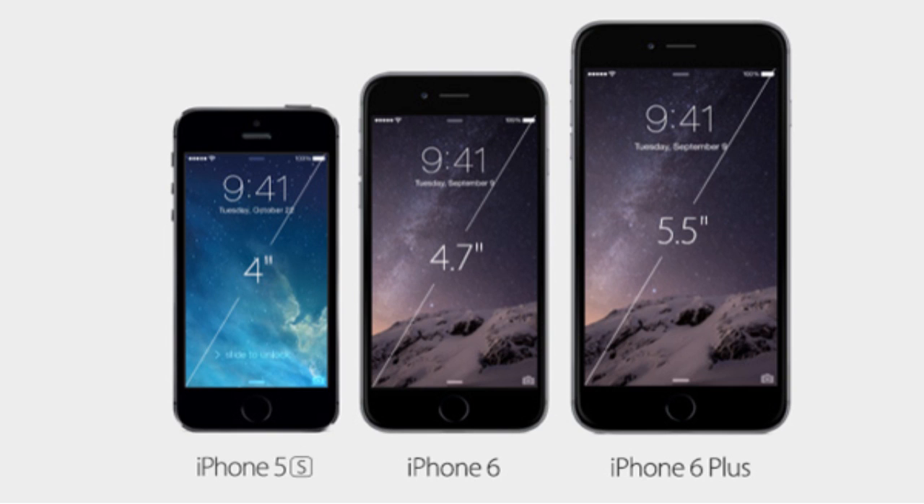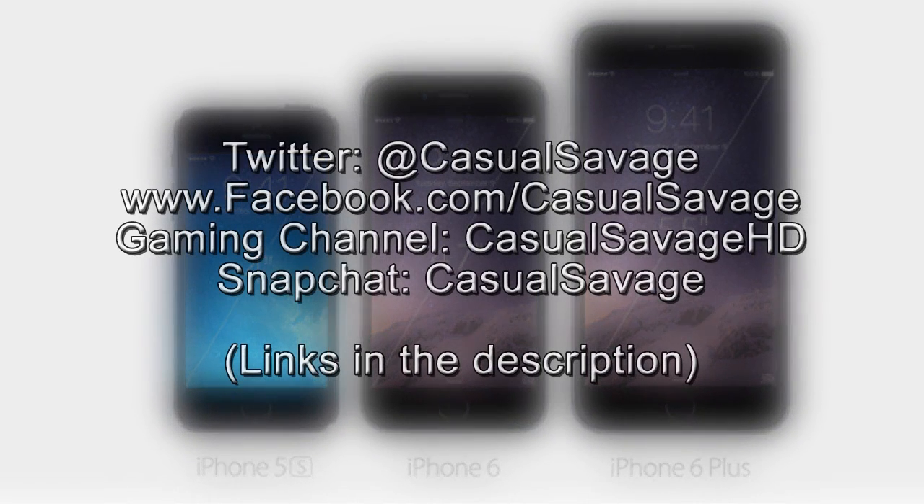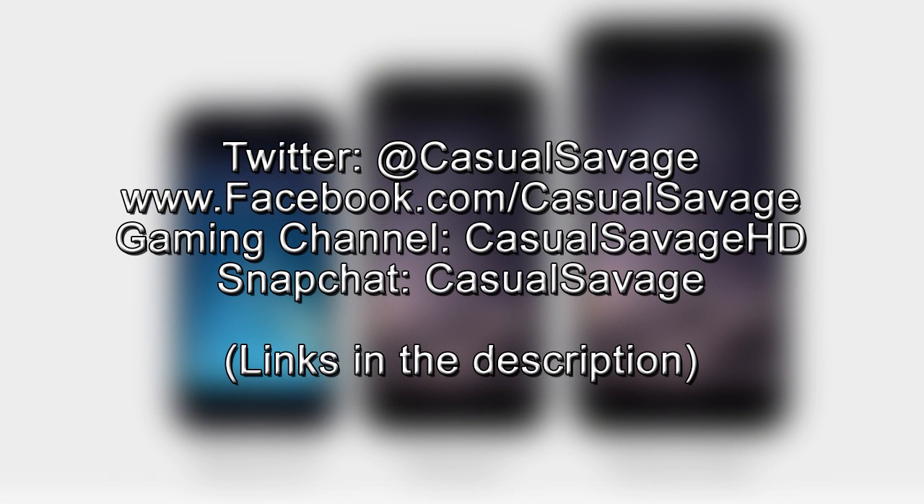I hope you have liked this video and I hope I have given you useful information. If you'd like to check out more information about the iPhone 6 and the Apple Watch, be sure to go to the description. Also be sure to follow me on Twitter, like my Facebook page, check out my gaming channel, and add me on Snapchat.